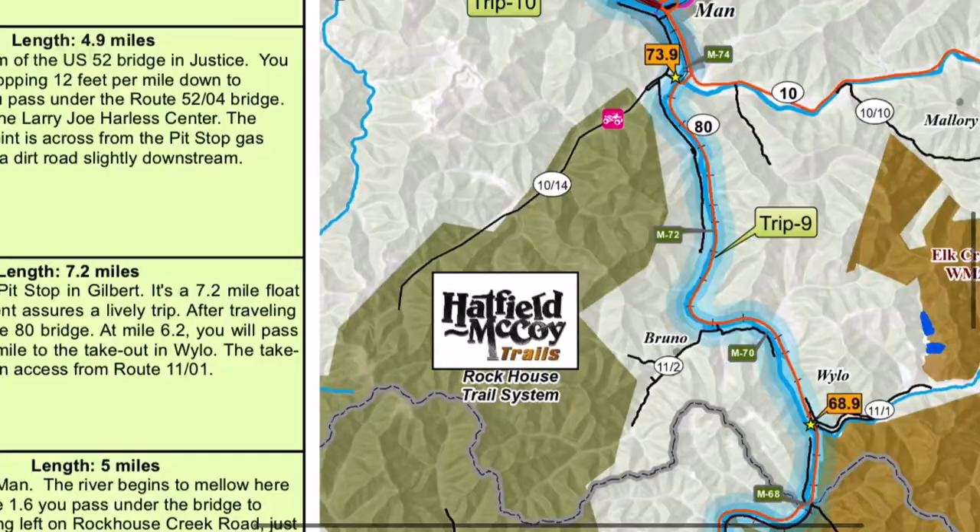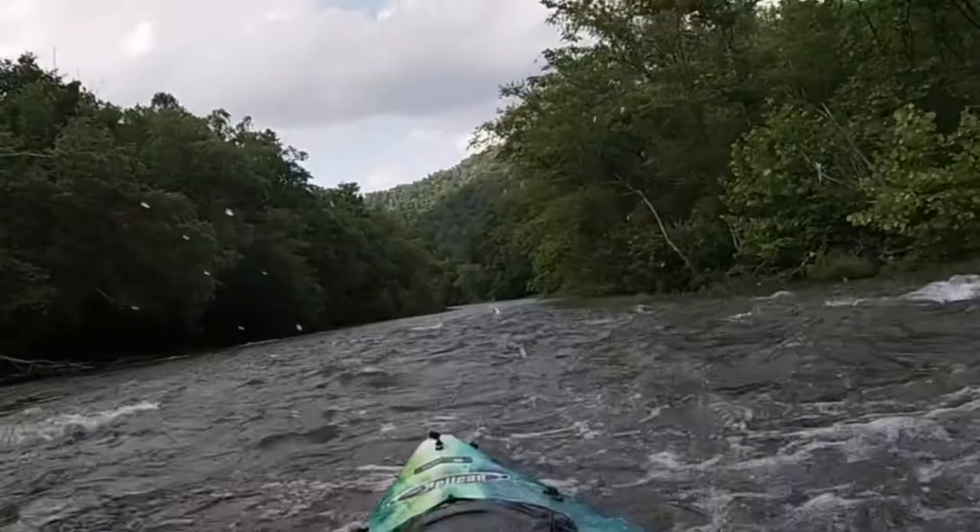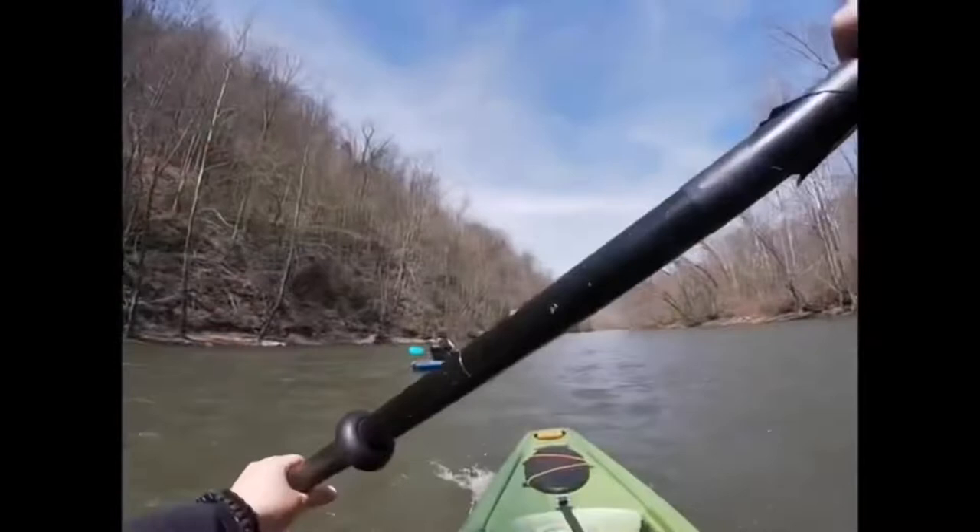For the flat water runs, it's got a little bit of rapids, a little bit of fun stuff. It's kind of what I broke my teeth on. And this is my favorite run if I'm going to be in a flat water boat around the Logan area.